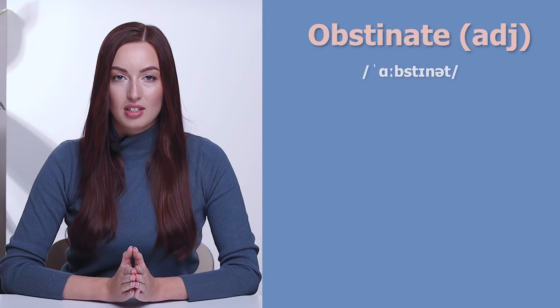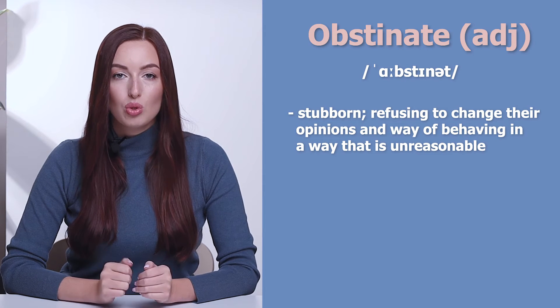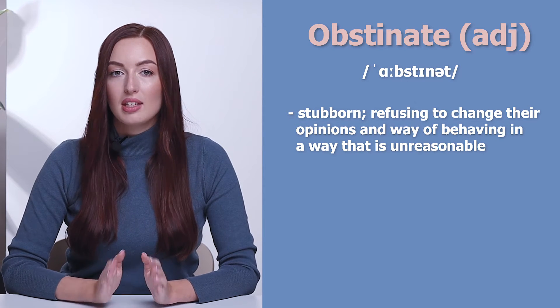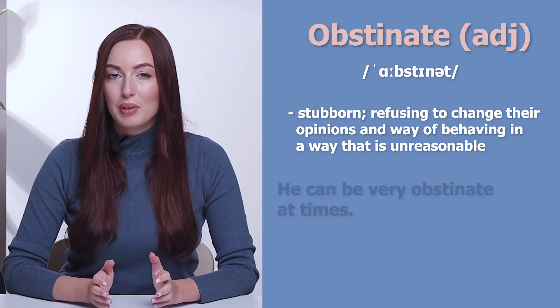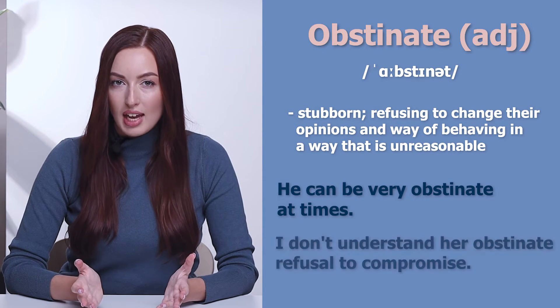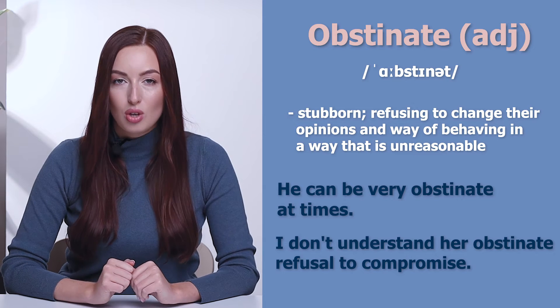The next word is obstinate. Obstinate — stubborn, refusing to change their opinions and way of behaving in a way that is unreasonable. He can be very obstinate at times. I don't understand her obstinate refusal to compromise.